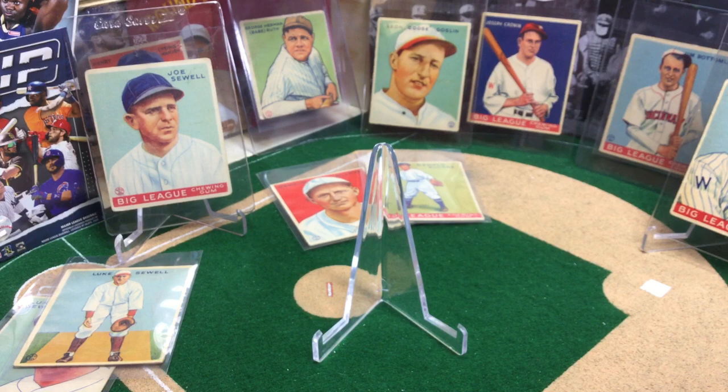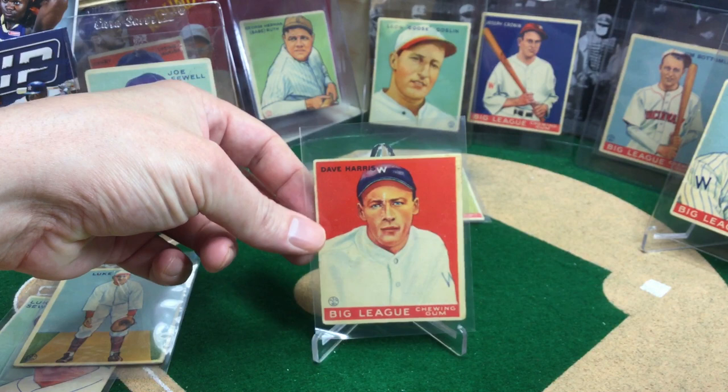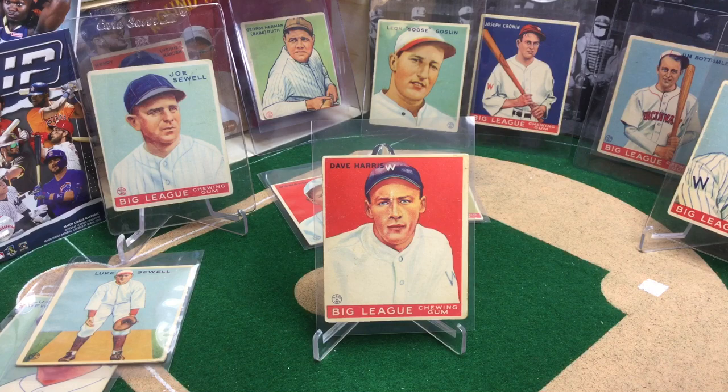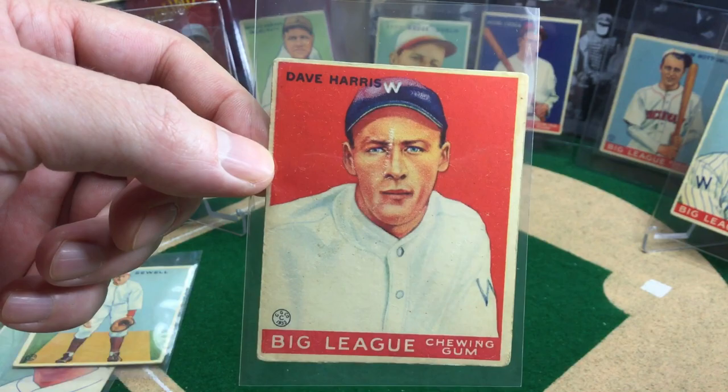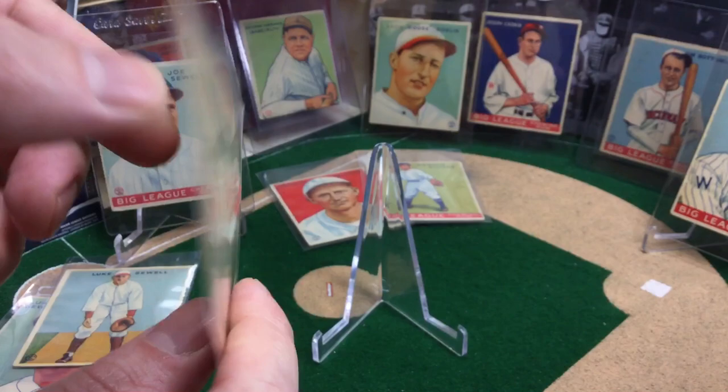Next up, we've got Dave Harris. Raw price: 12 to 20 bucks. Graded in a 4 to 5 between $50 and $95. A little off-center, but really, really nice color still. Got a little scuffing right here, but other than that, very, very nice card.